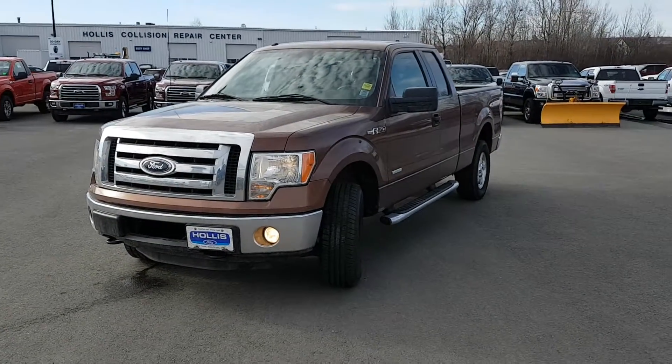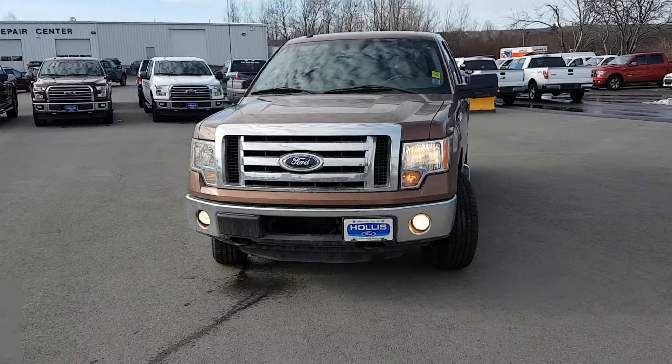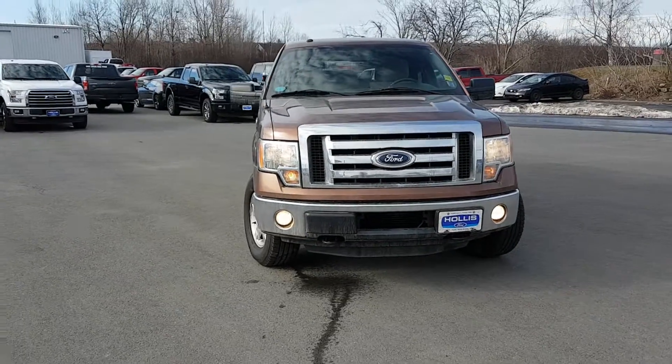Good morning, Silvio. This is Patrice Westhaver from Halls Ford here in Truro. This is our 2011 F-150 Super Cab in bronze.